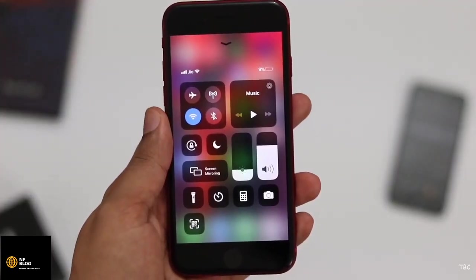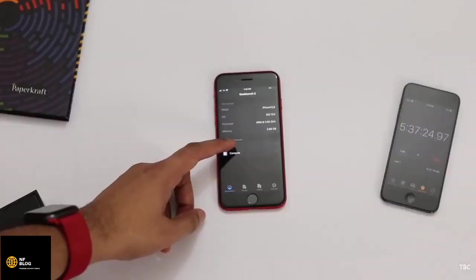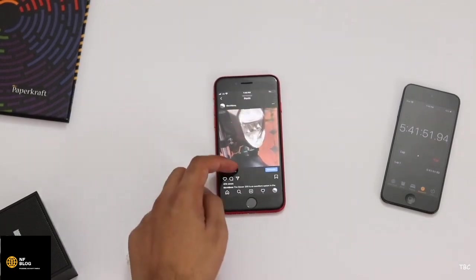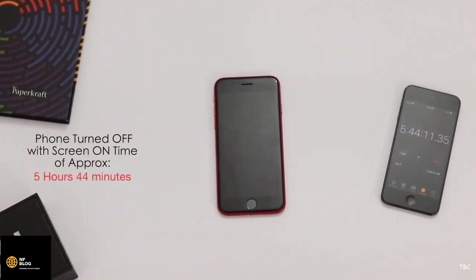Since it's at 9%, the phone could turn off at any time. I started the third round with YouTube streaming and the phone handled 30 minutes, with the battery dropping to 3%. I then ran Geekbench, which completed successfully, and casually browsed Instagram and Safari until the phone finally turned off — with the stopwatch at approximately 5 hours 44 minutes.